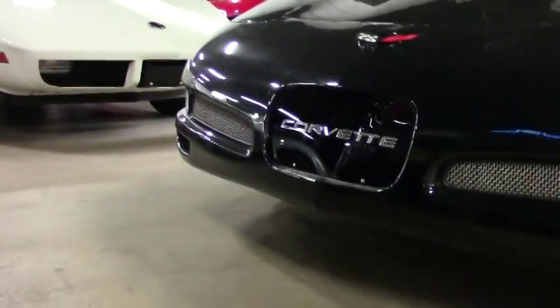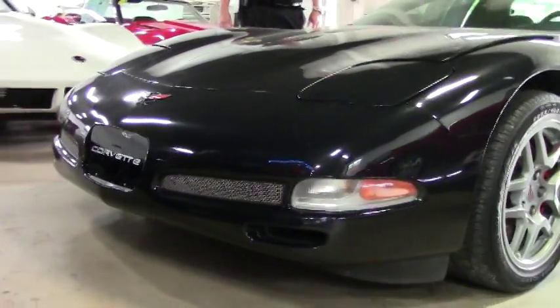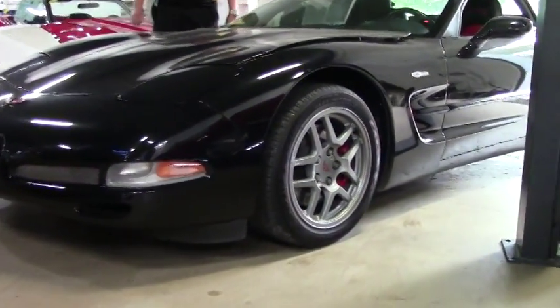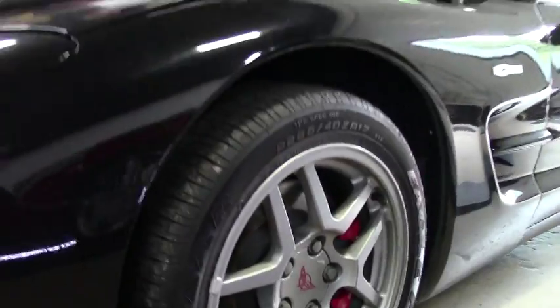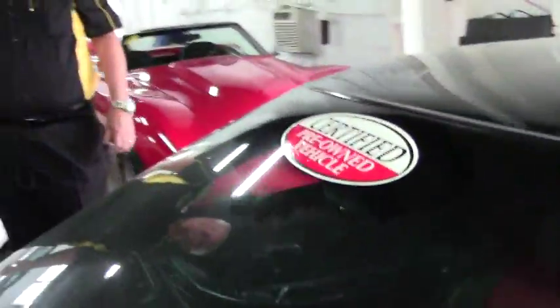It has a Bose CD system, dual climate control, memory package, and active handling. We also have a cat-back exhaust which you'll see in a few minutes. It's a little under 26,000 miles, and it is a certified pre-owned offering a free BioVet two-year and/or 50,000-mile limited warranty package.